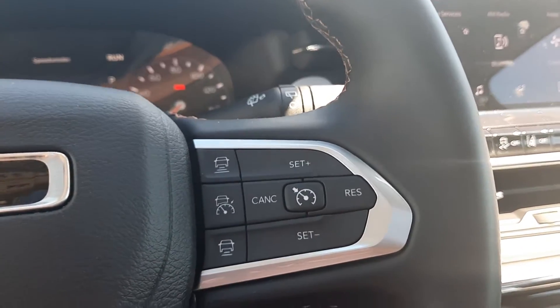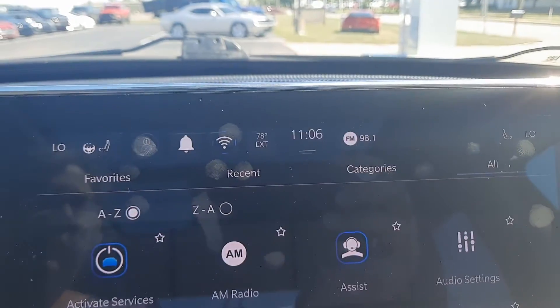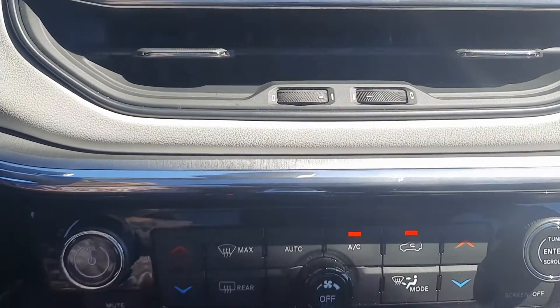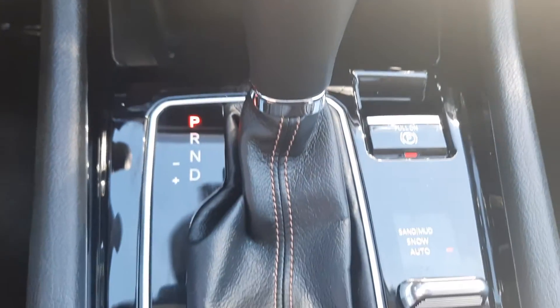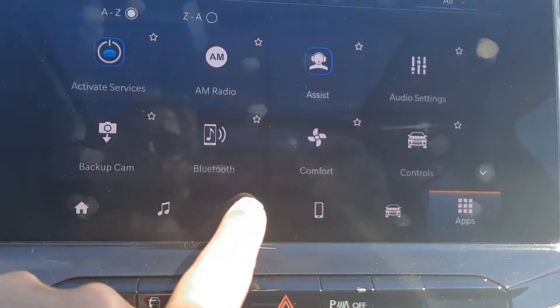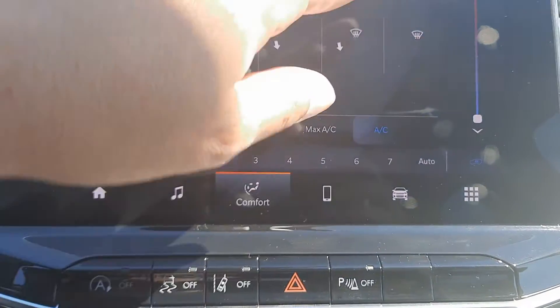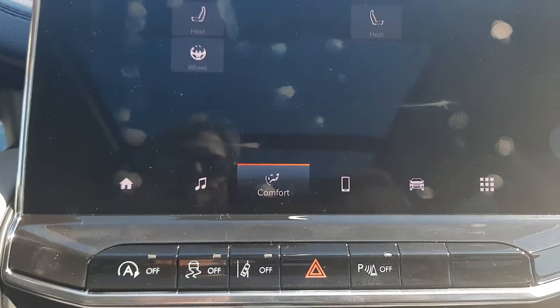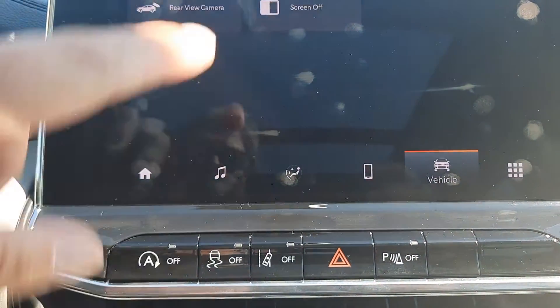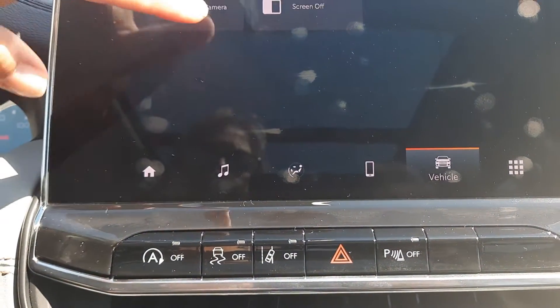Menu controls, cruise control, center stack. This one does have heated front seats and a heated steering wheel, as well as a backup camera.